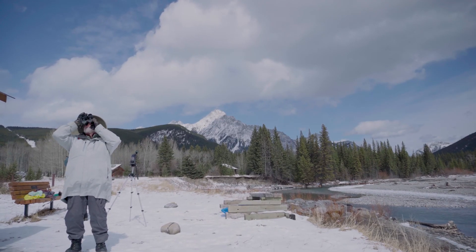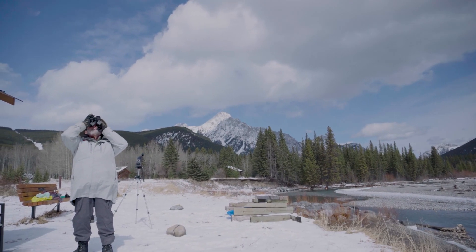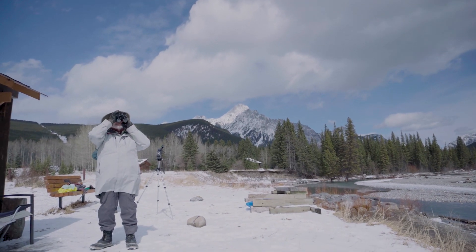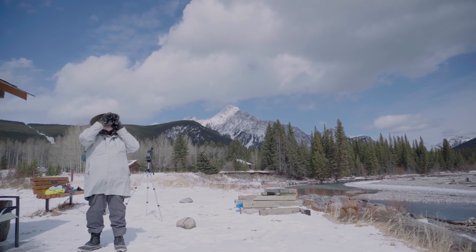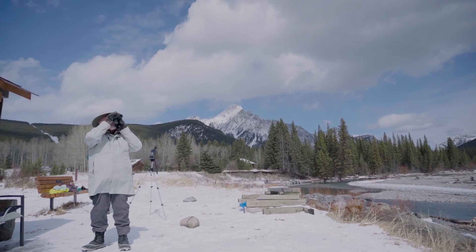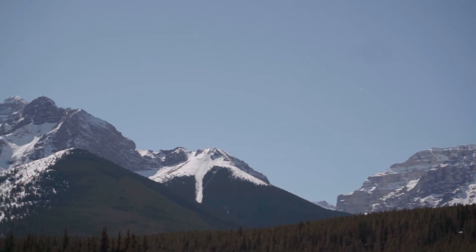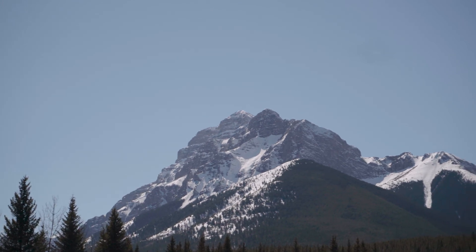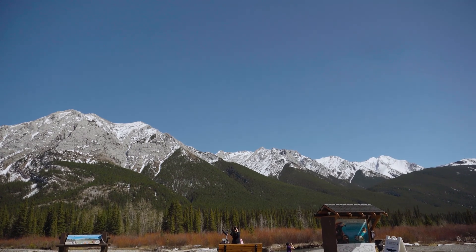From sunrise to sunset, in sun or snow, they scan the skies here at the Mount Loret site for upwards of 12 to 15 hours a day. What are they looking for? Well, hopefully you've brought your binoculars, because kilometers high, what looks like tiny specks moving across the sky is actually a Golden Eagle superhighway.